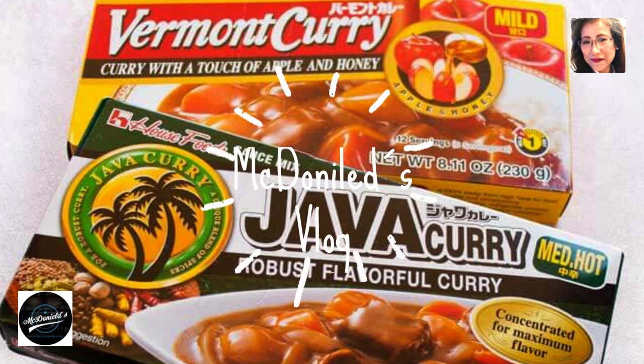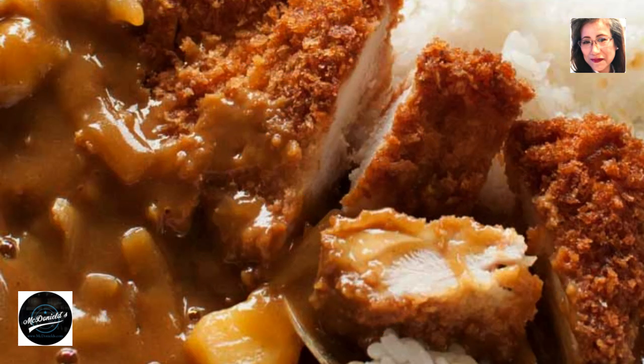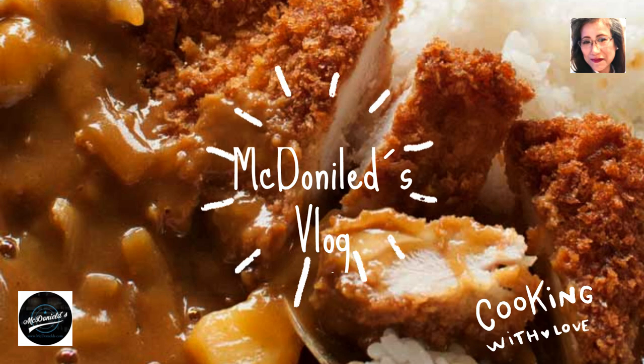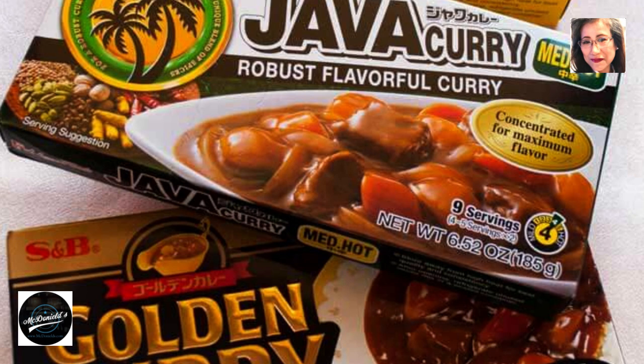Katsu curry is a variation of Japanese curry topped with a chicken cutlet. I used a packet of Japanese curry sauce, which is commonly used in Japanese households. Chicken cutlet, the Japanese version of fried chicken, brings the taste of Japanese curry to the next level. We won't exaggerate when we say that Japanese curry rice, pronounced kare raisu, is the national dish.